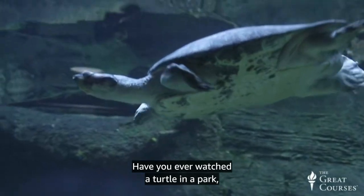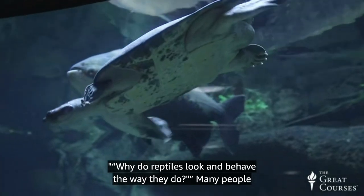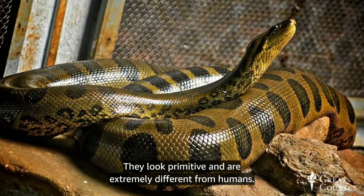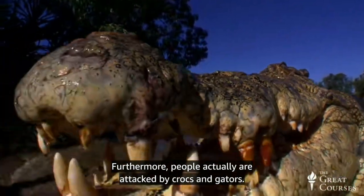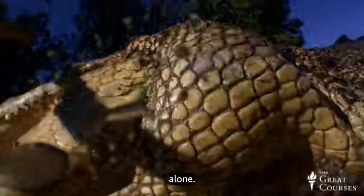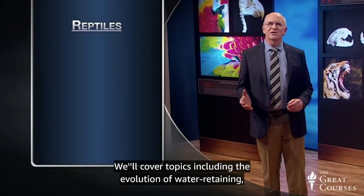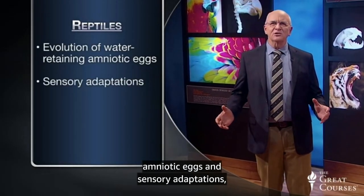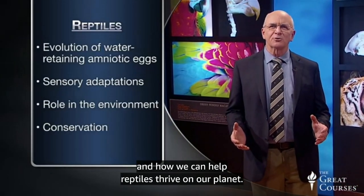Have you ever watched a turtle in a park, zoo, or nature reserve and wondered why reptiles look and behave the way they do? Many people fear reptiles — they look primitive and are extremely different from humans, and people actually are attacked by crocs and gators. But most reptiles are harmless to humans if you leave them alone. In this lecture, let's explore adaptations of reptiles, covering the evolution of water-retaining amniotic eggs, sensory adaptations, the role of reptiles in our environment, and how we can help reptiles thrive.